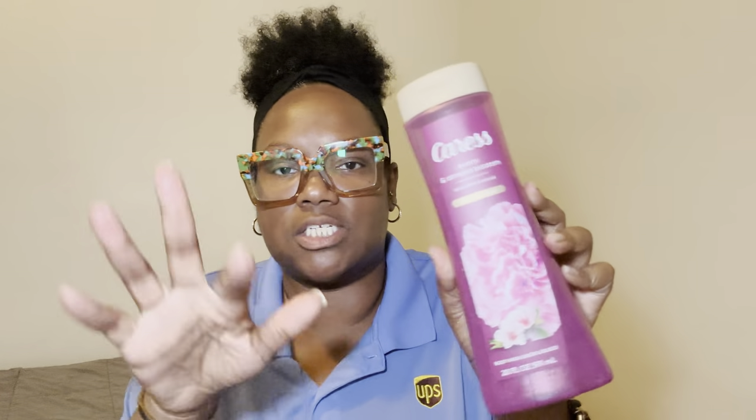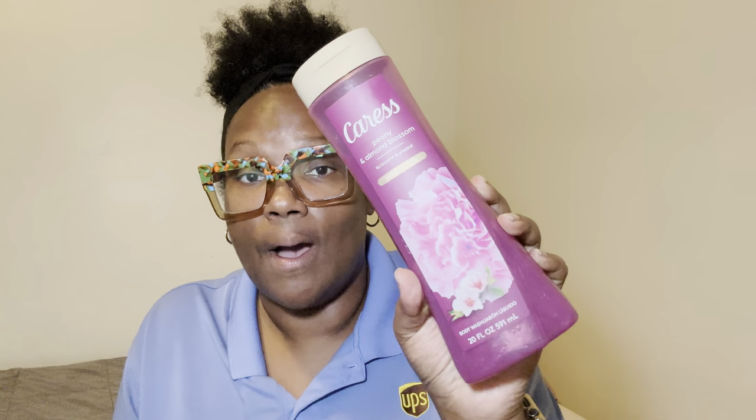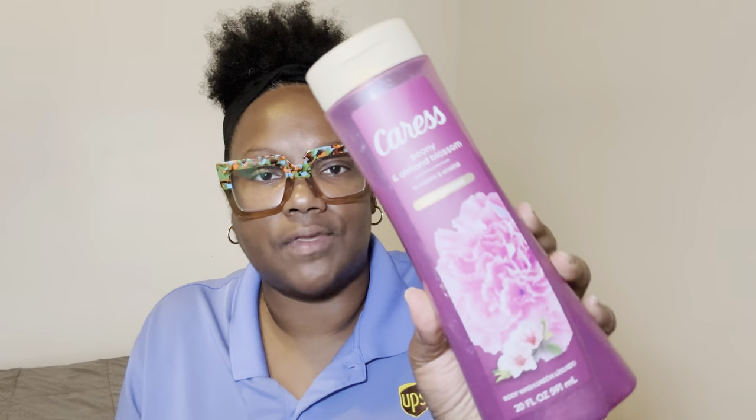I'm so glad I did purchase this. I noticed it does have dye in it — you can see it splashing all over the shower, and I just rinse it off. Good thing it doesn't stain the shower. I definitely do not recommend this for your downstairs area, for your intimate parts — nothing like that. We don't put anything with dyes up in there. We need to cleanse with something that is natural, unscented, no dyes, no scent, nothing.